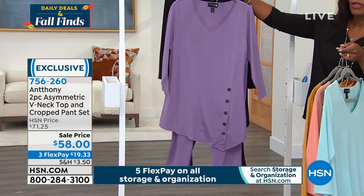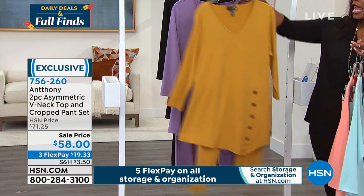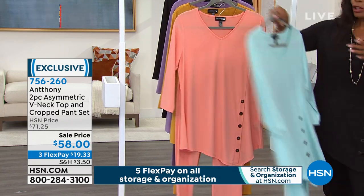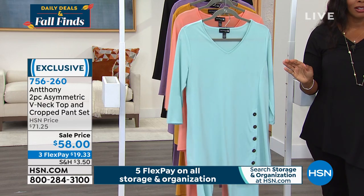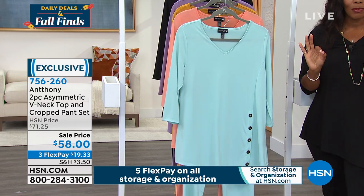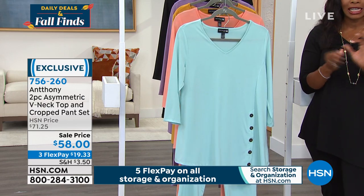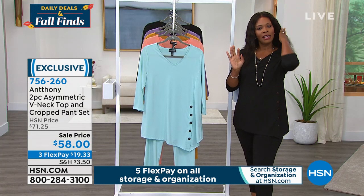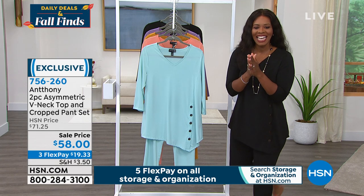Extra small to 3X, three flex pays of under $20. The item number is 756-260. Anthony is joining us via Skype — so good to see you.